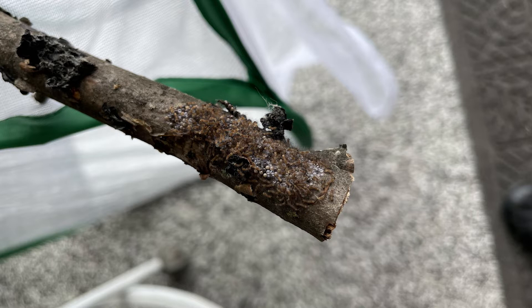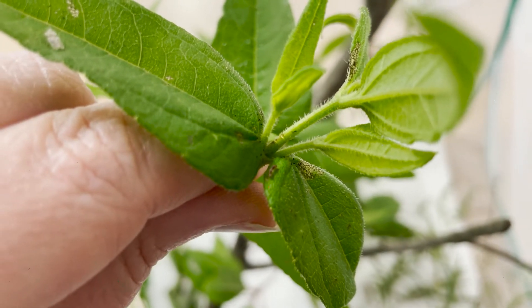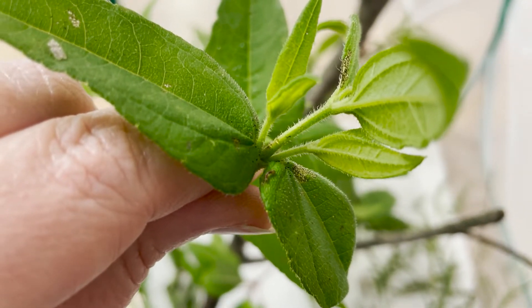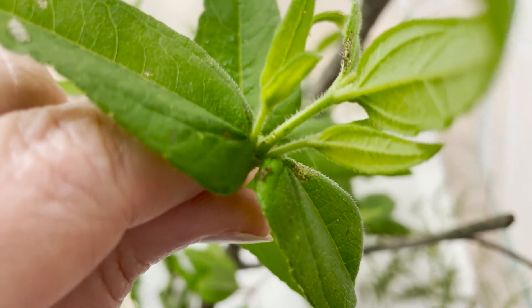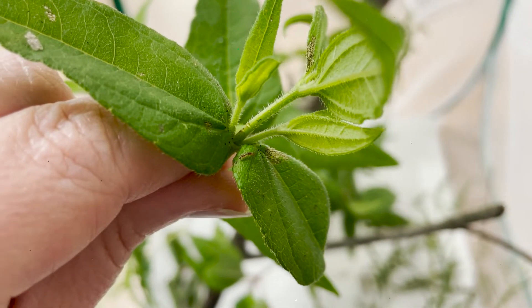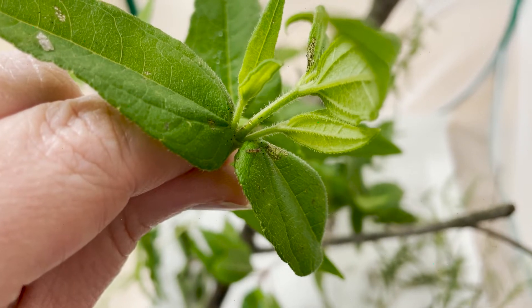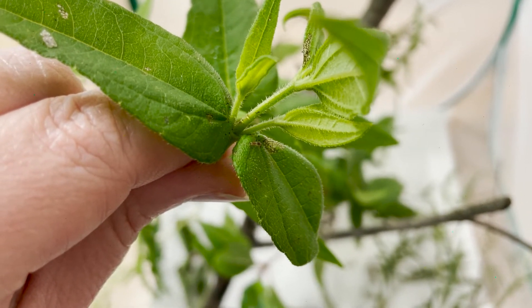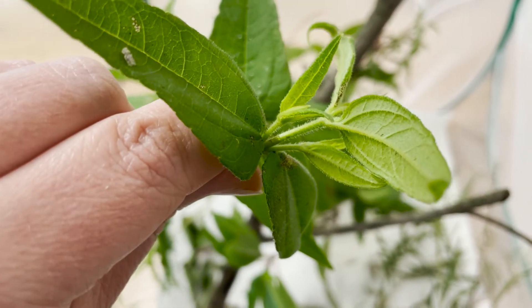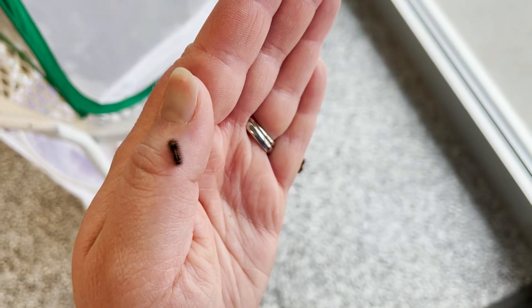The larvae of this species are variable. The early instars are covered in stiff black hairs called setae, and they have orange abdominal segments intermixed with dark brown ones, giving them a banded appearance. It's really hard to see when they're tiny — you might spot the little patches where they've eaten the flesh off leaves — but that banding is pretty apparent through the middle instar stages of this species.